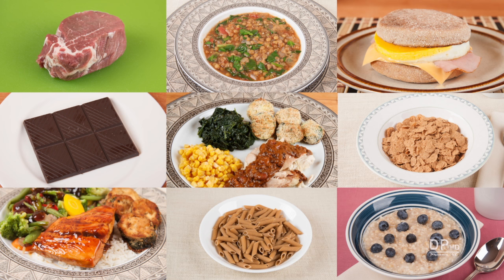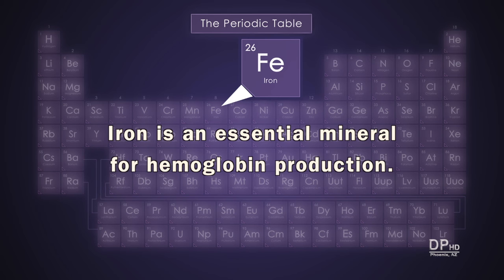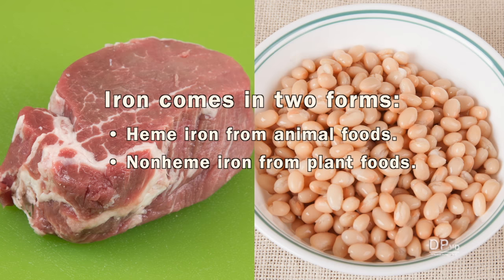Hi, this is Daniel DeTuro. Foods are your best source of iron, an essential mineral required for hemoglobin production. Iron comes in two forms: animal food hemi iron and plant food non-hemi iron.